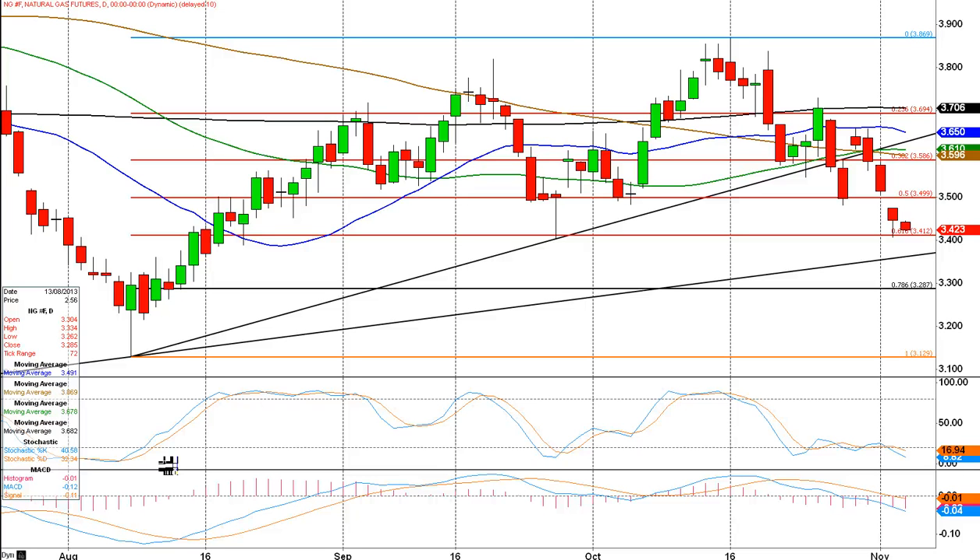Good morning. This is Jason Sen from daytradeideas.com. It is the 5th of November. We're looking at a chart of natural gas daily chart. Getting fairly interesting this one. You can see we had a bit of a run up through the summer and then as we've hit October, we started to sell off towards the end of October.